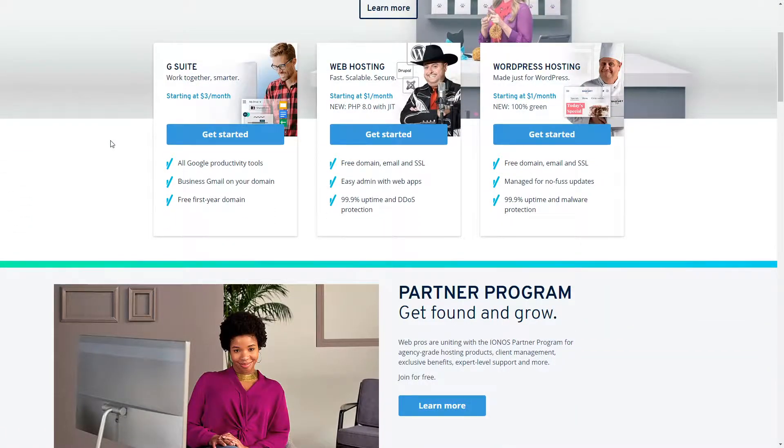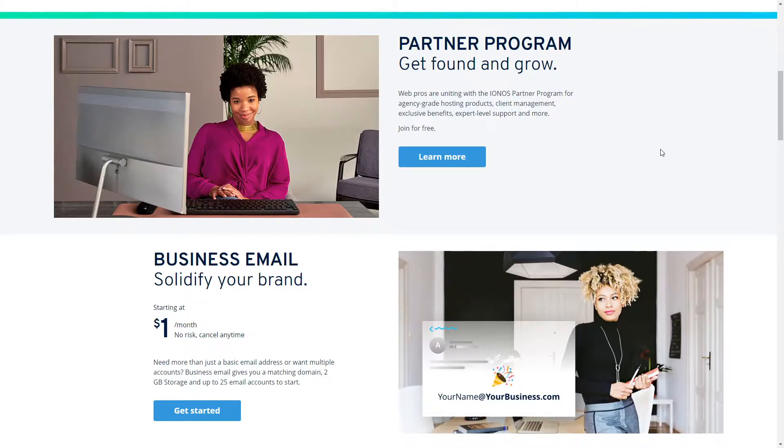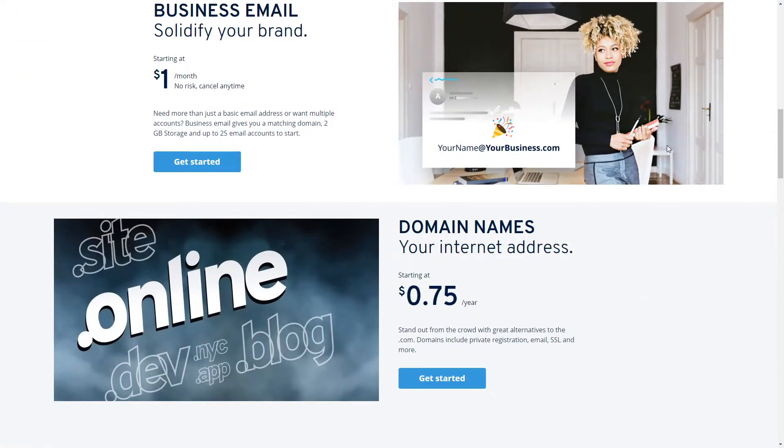IONOS hosting is amongst the famous companies that provide hosting solutions. We can't miss saying that it is one of the oldest ones too — it was founded in 1998, and since then it has been providing various hosting solutions. So let's see how 1&1 IONOS is going to perform in our testing.